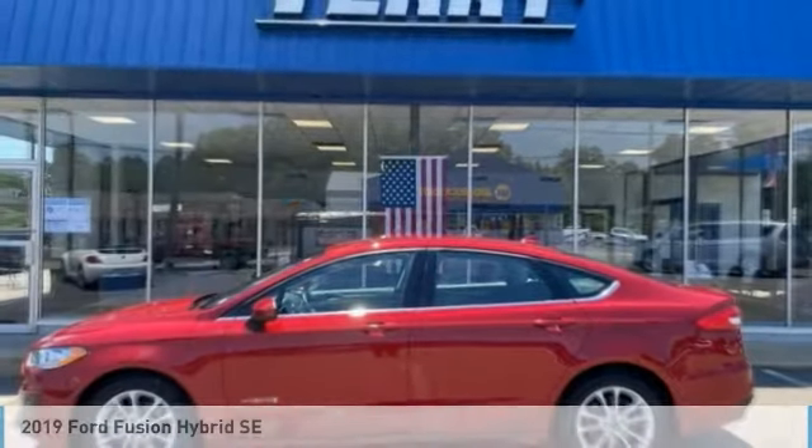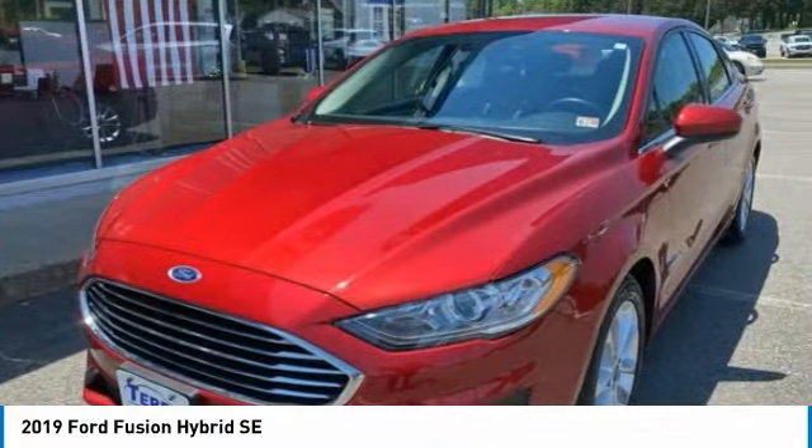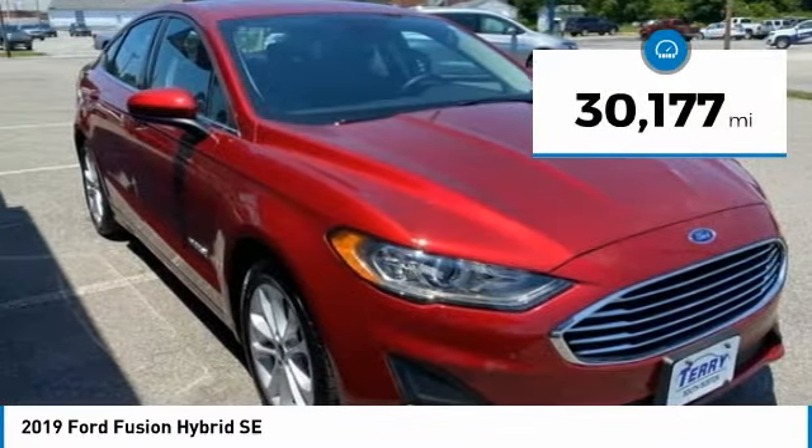The 2019 Fusion Hybrid. You can have both impressive power and great economy in a Fusion. This vehicle has less than 35,000 miles.